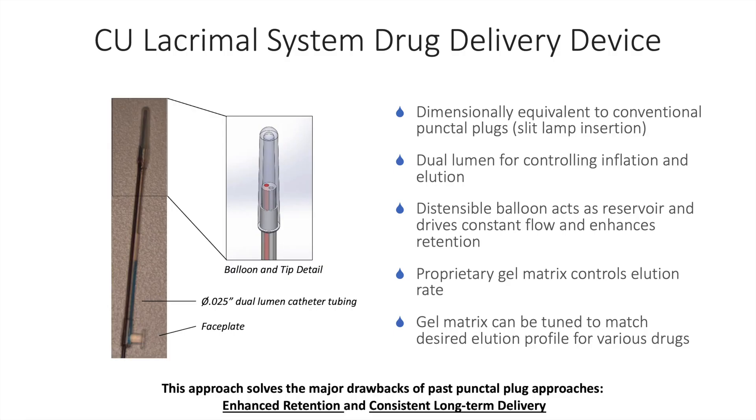The system is dimensionally equivalent to conventional punctal plugs and can be inserted at the slit lamp. The system has two lumens in the distal end. One lumen is used to inject medication into the reservoir balloon and the second lumen is how medication accesses the ocular surface at the level of the face plate of the device. The balloon itself is distensible and acts as a reservoir that can hold multiple months of therapeutics. There is a proprietary gel matrix which controls elution rates, and this gel matrix can be tuned to match the desired elution profile for various medications in the reservoir balloon.